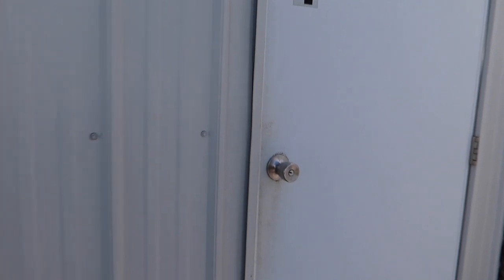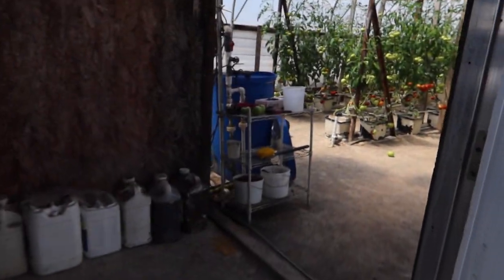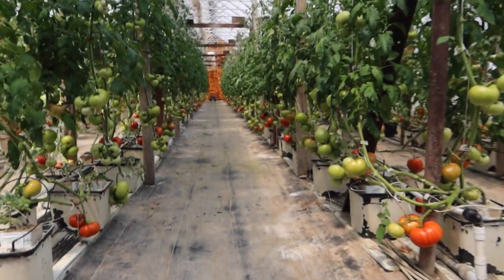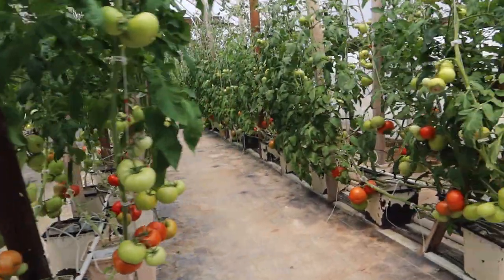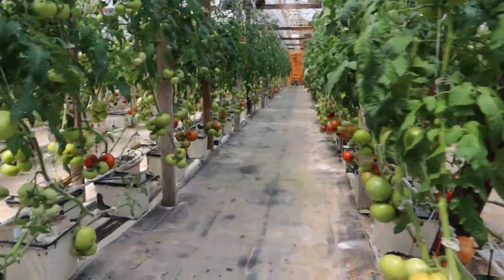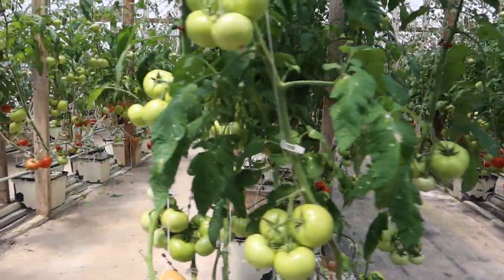Before we head out and transplant vegetables, let's give you a quick look at the greenhouses. We've got all kinds of red tomatoes coming on here. We've been picking in here for about a week, and now that we've got a lot of sunny weather, they ought to really start coming on good.